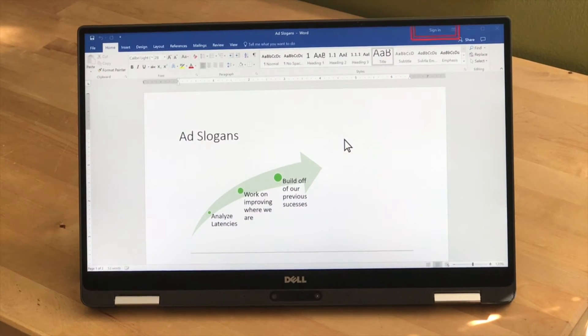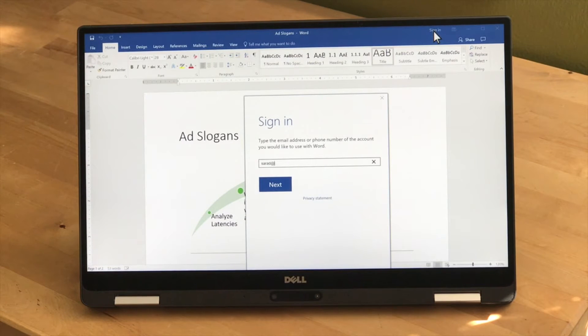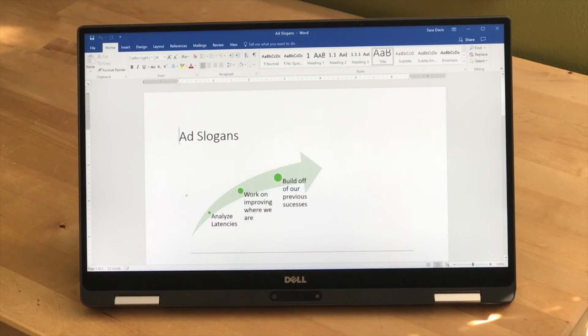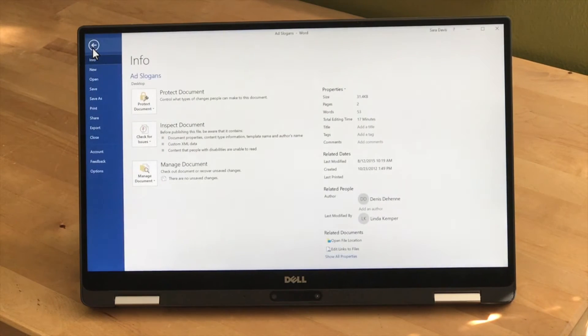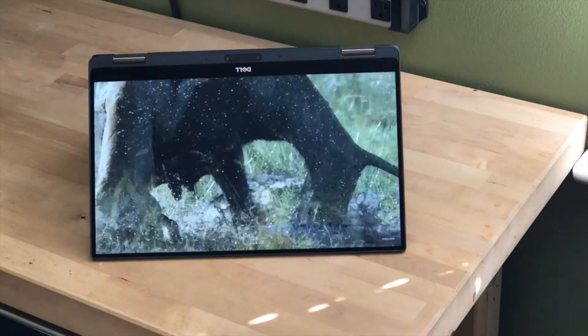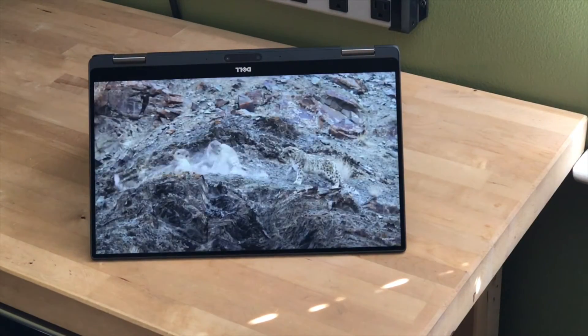The interesting thing about a 2-in-1 device like this is the different modes available. What we're looking at right now is called stand mode — that puts the keyboard back out of the way and the display up front. It's great for doing presentations for clients, so they see the display and you don't have to worry about somebody fiddling with your keyboard.